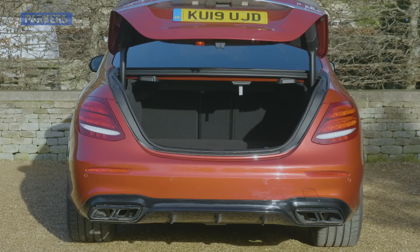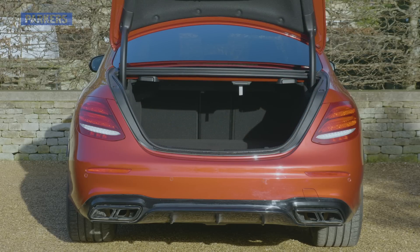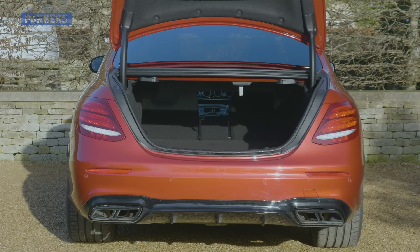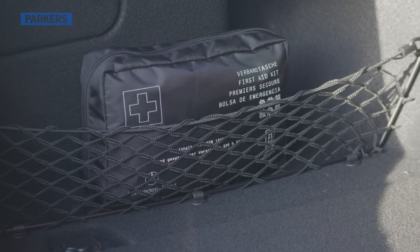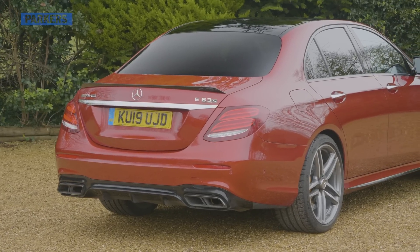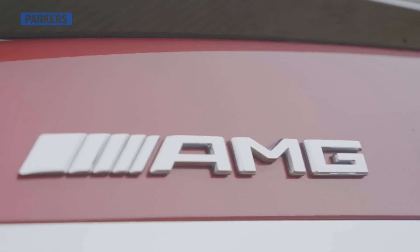The E63 S comes with 540 litres of boot space and 40-20-40 split-folding rear seats as standard. For context, this is slightly more than the 530-litre BMW M5, and if you were to get the estate version of the E63, it easily betters the luggage capacity offered by the Audi RS6 Avant.